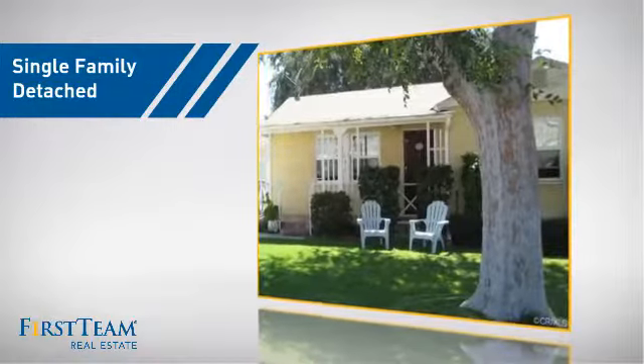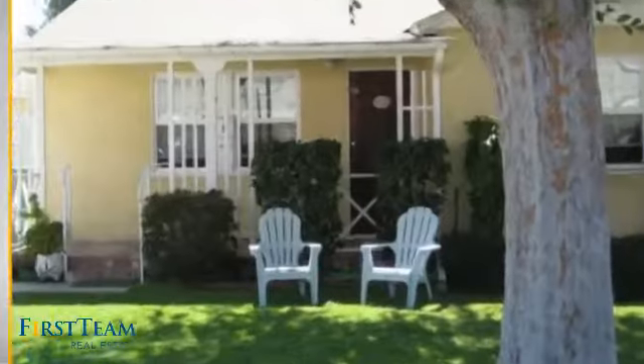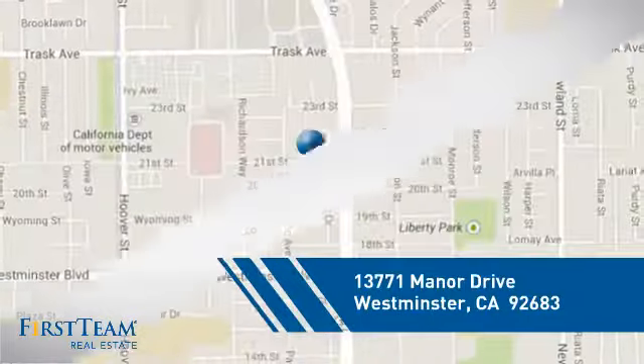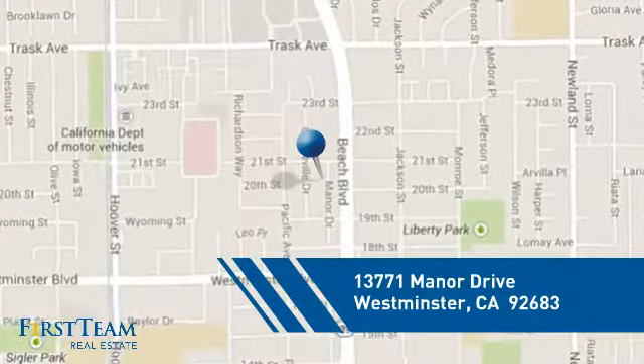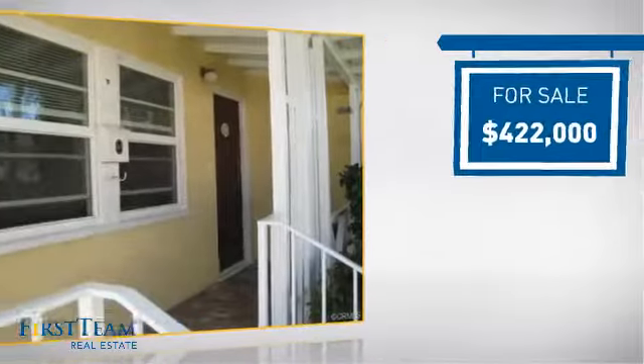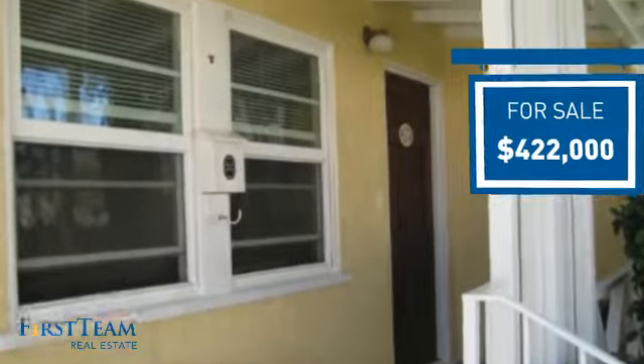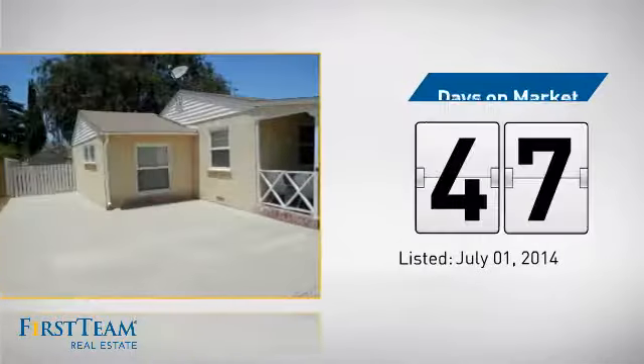This detached home is a great choice for families who want the privacy of their very own lot. And it's located in this area. Currently listed at just under $425,000, it's been on the market since July.